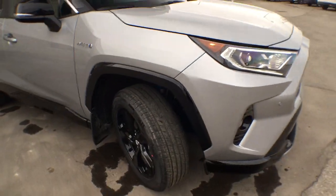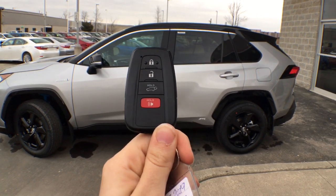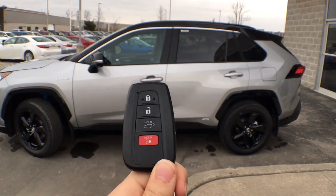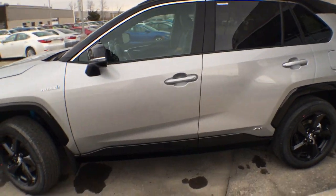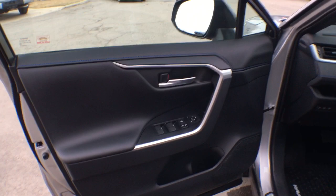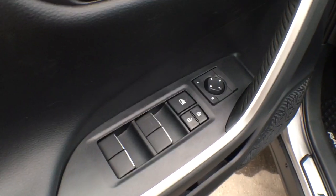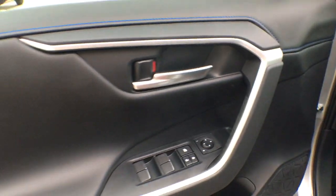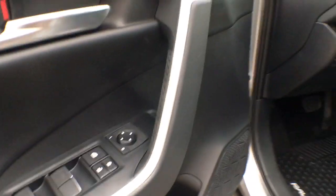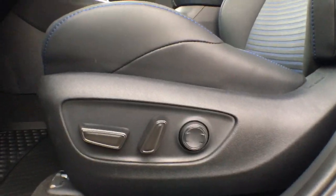So there you have the 2019 hybrid XSE with a technology package. Before we go inside, I wanted to show you the key fob — it is our new generation smart key system. As long as this key fob is on your person, all you need to do to unlock the door is simply touch the inside of the door handle. On the driver's side door you have controls for power windows and power locks. All four windows are automatic one-touch up and down. You have side view mirror controls, satin chrome door handles, and bottle holders in all four doors. Also note the eight-way power adjustable driver's seat with lumbar support.